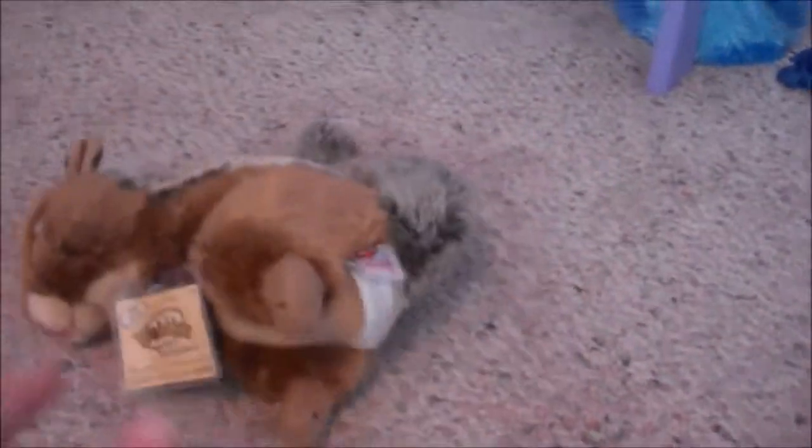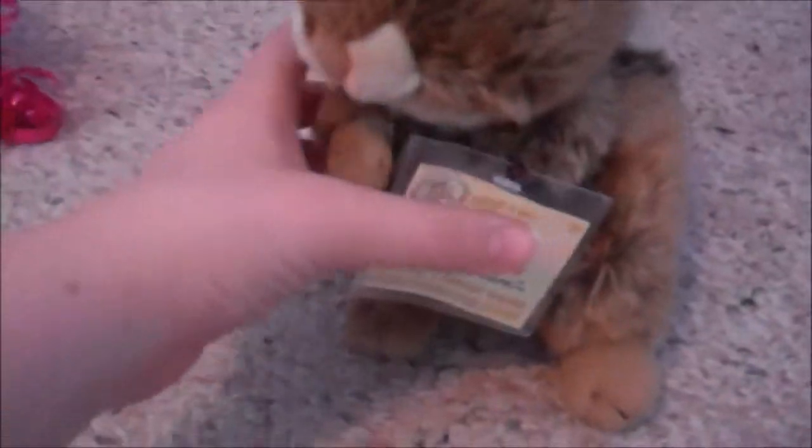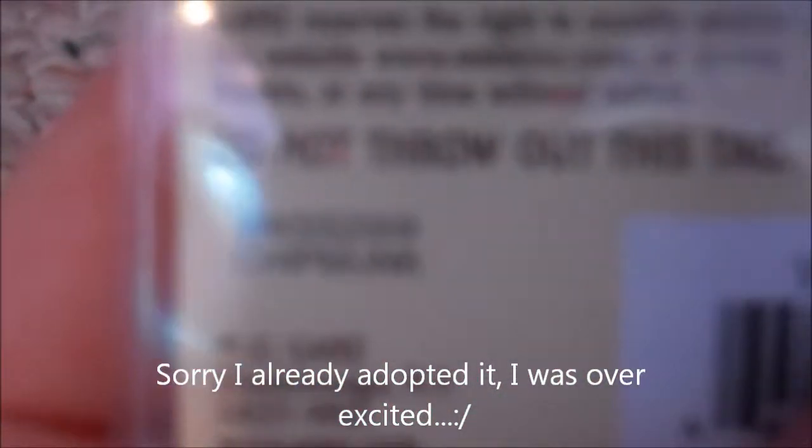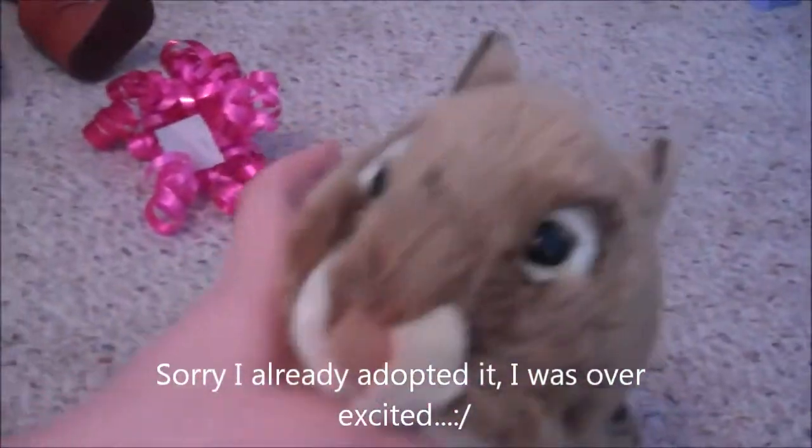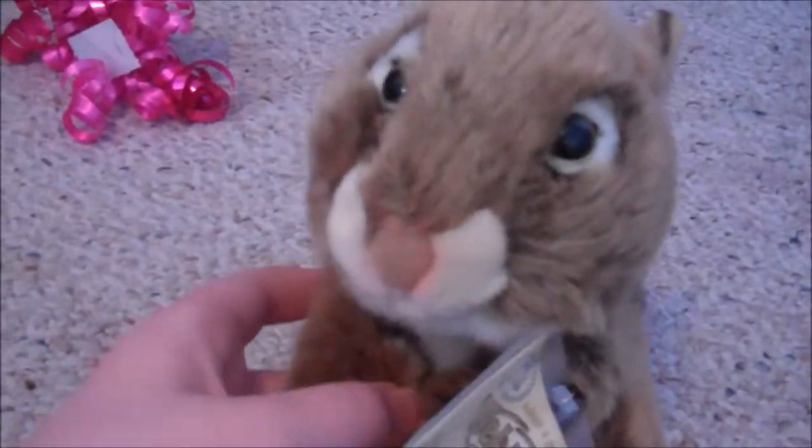So I'm going to show you what I got. I got the Webkinz signature chipmunk, and it doesn't like to stand up at all. Here's the tag — I'll be registering it in a different video. Webkinz chipmunk, and it's going to be a boy. I'm going to name it Alvin, because Alvin has to be one of my favorite chipmunks in Alvin and the Chipmunks.